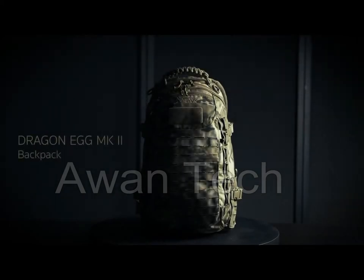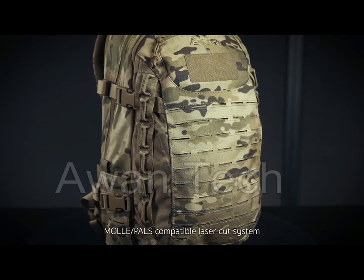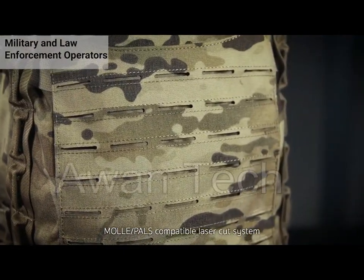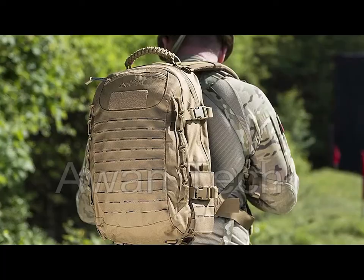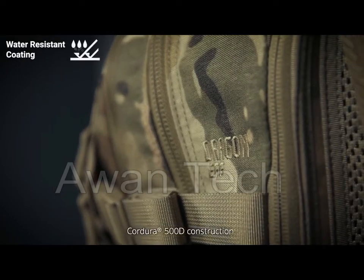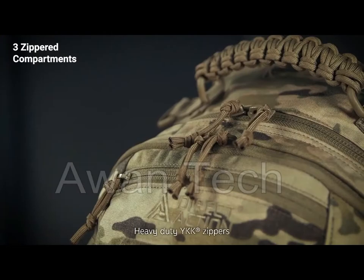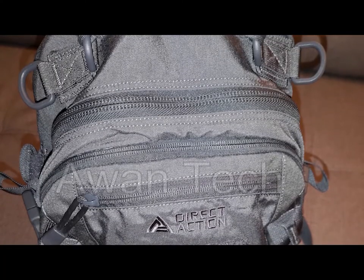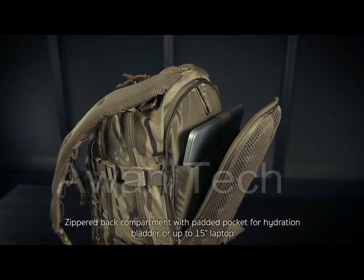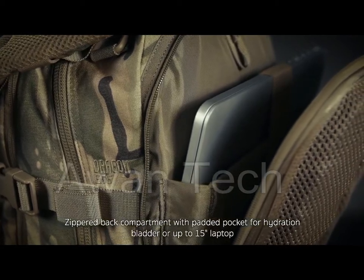Introducing the Dragon Egg MK2 from Direct Action, a versatile tactical backpack suitable as a basic assault backpack. Designed for military and law enforcement operators, this backpack has a wide camo and solid color selection, also making it a great choice for hunters and outdoor enthusiasts. Made of durable 500D Cordura nylon fabric with water-resistant coating, this backpack features three zippered compartments. The main compartment has an internal hydration sleeve, a mesh pocket, and a center tube exit for a hydration tube.